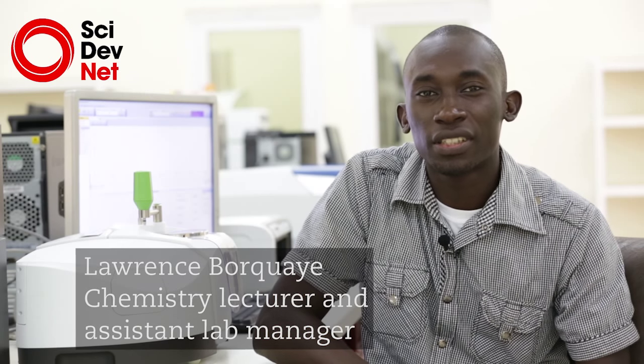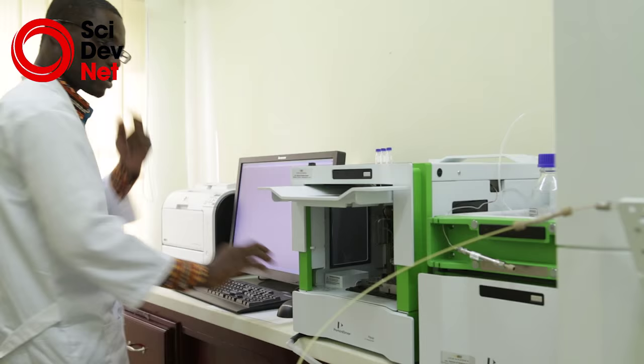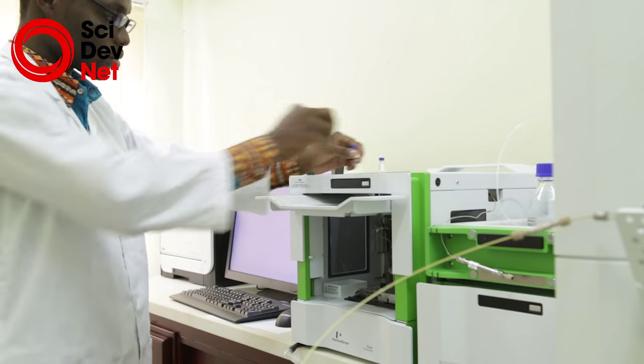The idea of a central lab is a brainchild of the Vice-Chancellor, Professor William Utuwele. What he thought was that instead of individual departments trying to buy equipment to do their research — equipment that they couldn't afford sometimes — it would be better if we could put all those equipment, which have applications in various disciplines, at one central facility where everybody can come and use it. In that way, the cost for each department comes down.